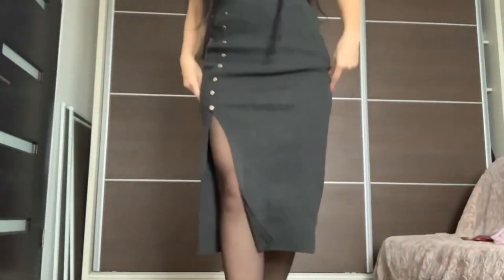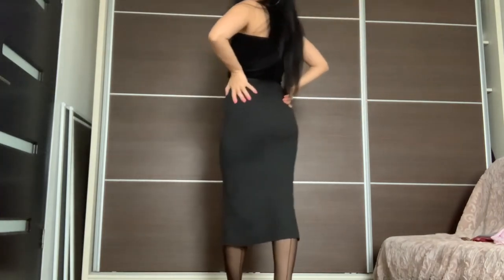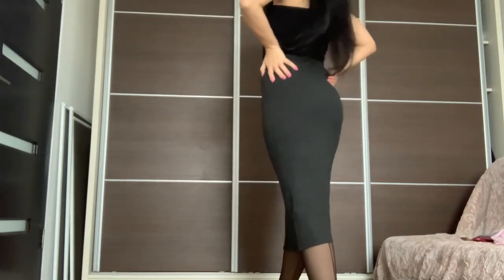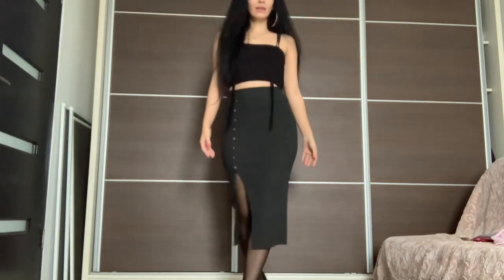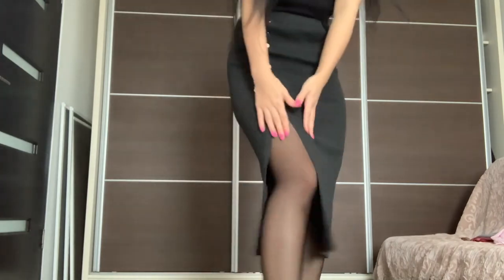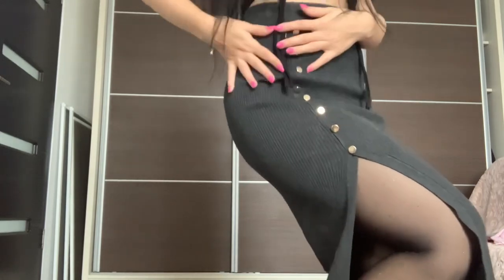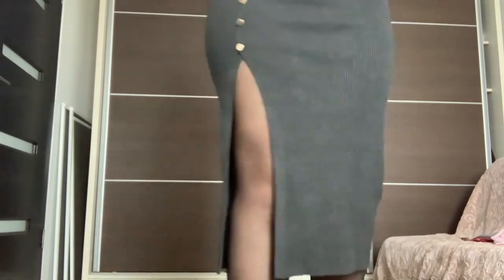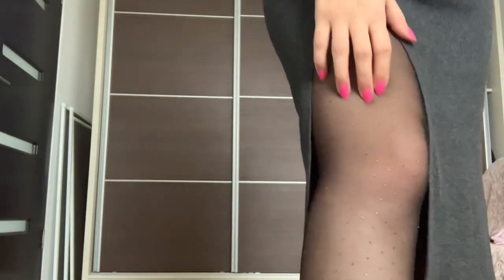I'll start by showing you this skirt — I have it from Zara. It's made of wool, it has an opening right here on the leg with some buttons all the way up to the upper side. I matched it with pantyhose that have glitter in them.